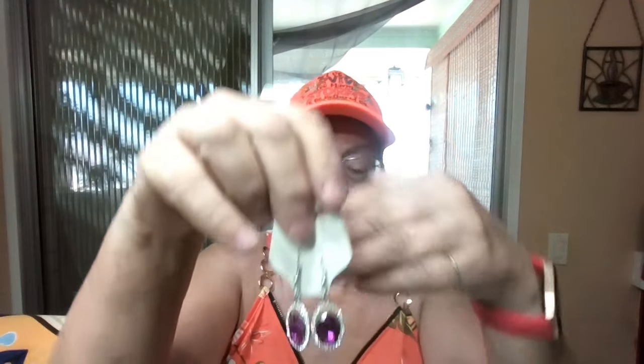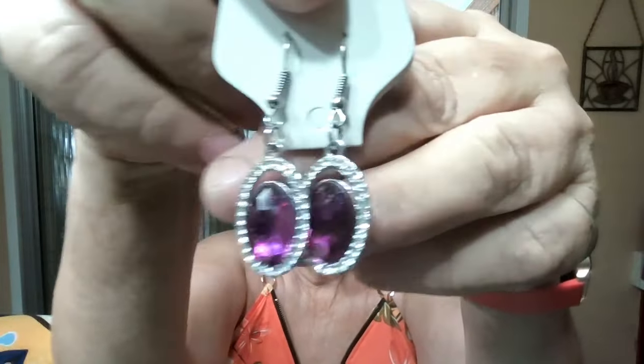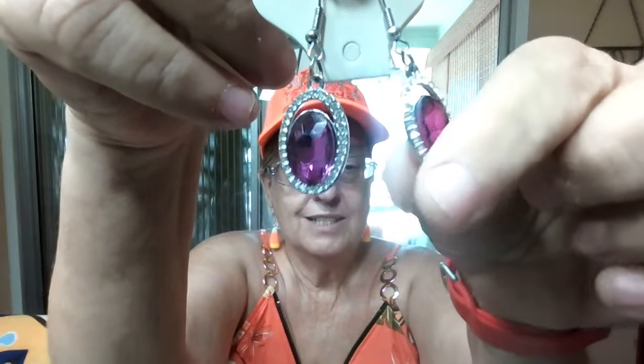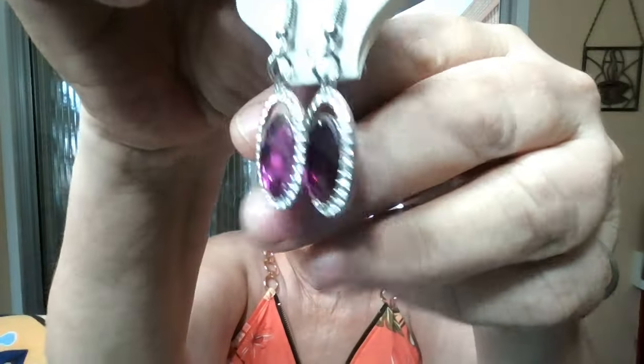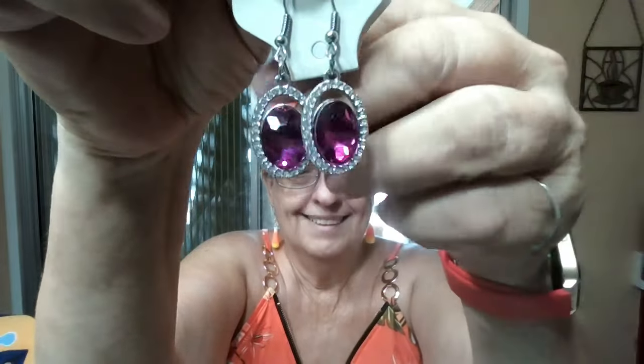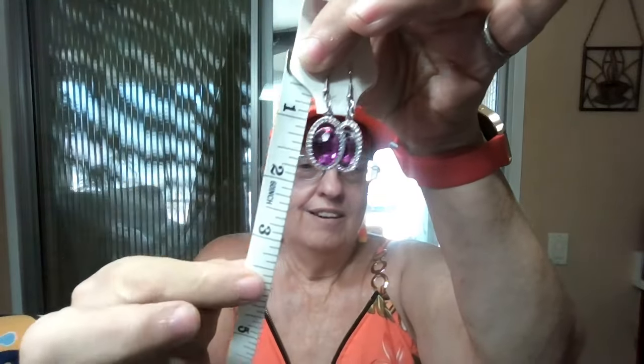Item number 13 — these will jump right out at you. Love this color. These are floating stones and they are fuchsia — not purple, fuchsia. That pinkish-purple fuchsia color. They don't fill the whole space, so that's why they're considered a floating stone, and they're surrounded by crystals all the way around. Beautiful fuchsia colors. They're an inch and three-quarters — that's all they are. So not very long either. That is item number 13.